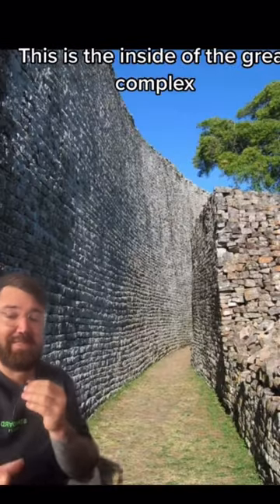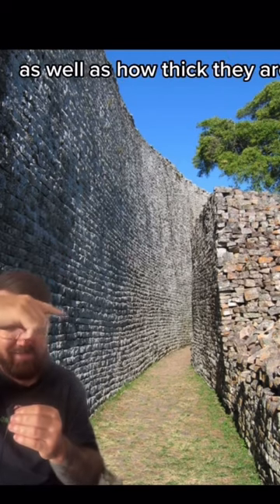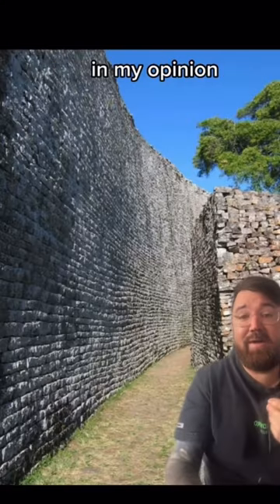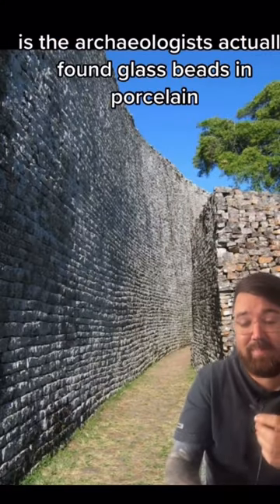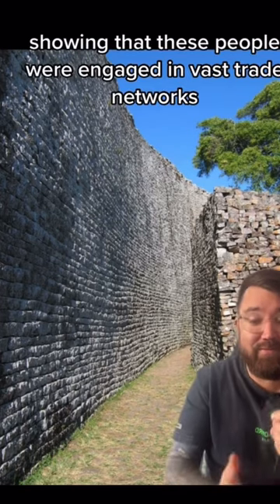Take a look at this — this is the inside of the Great Complex. This gives you a sense of how big these walls are as well as how thick they are. The coolest things found here are these Batula eagles. Second coolest, in my opinion, is that archaeologists actually found glass beads and porcelain from Persia and China, showing that these people were engaged in vast trade networks.